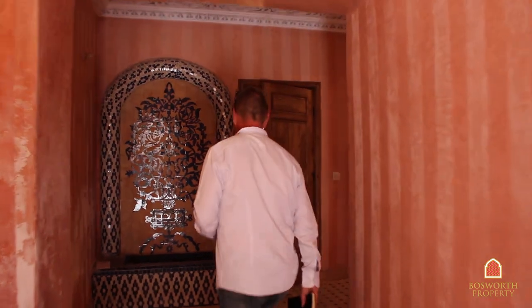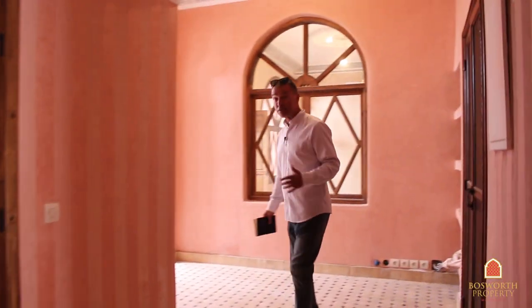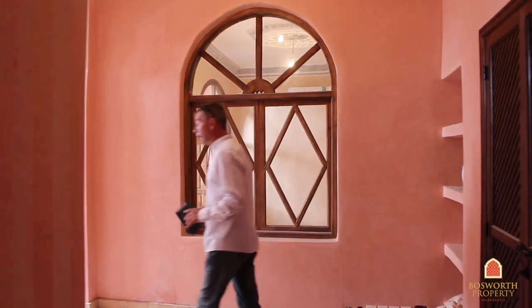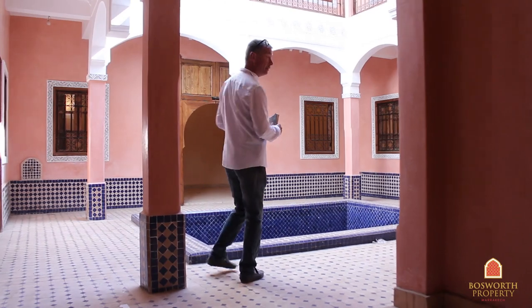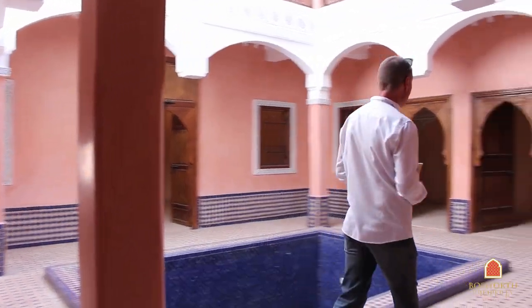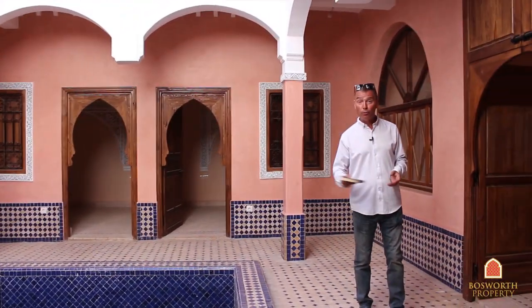In through this lovely entrance in a chicane, there's a water fountain here and a visitor's loo. As you can see, the house is brand new — no furniture, it's never been used. We're into the patio here. Look at that — a fantastic big pool. Around this area there are two salons. There's a kitchen and a big pool as well. Lovely architecture, beautifully done.